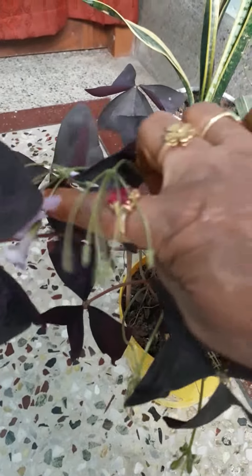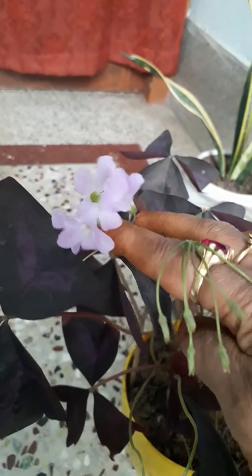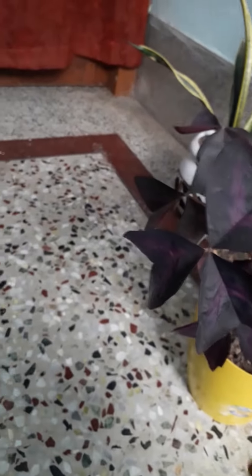Very beautiful, small but very beautiful. Small size flower but very beautiful. See, this is butterfly plant.